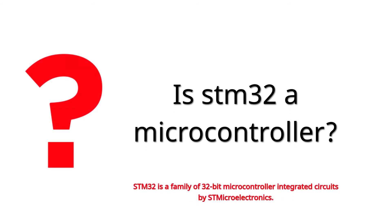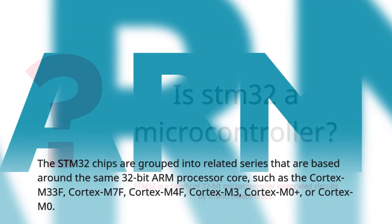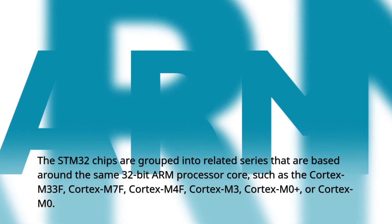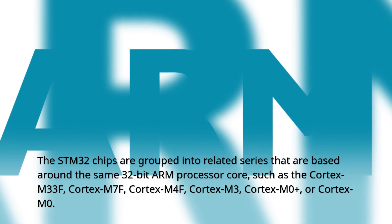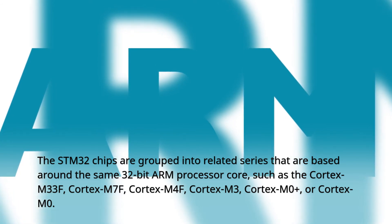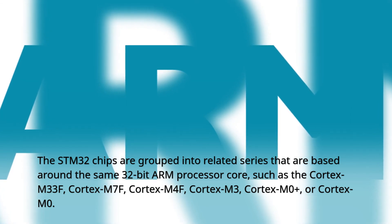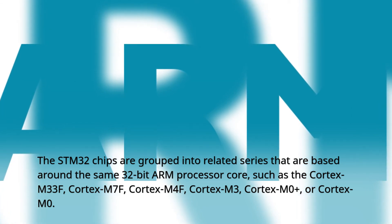Is STM32 a microcontroller? STM32 is a family of 32-bit microcontroller integrated circuits by STMicroelectronics. The STM32 chips are grouped into related series that are based around the same 32-bit ARM processor core, such as the Cortex-M33F, Cortex-M7F, Cortex-M4F, Cortex-M3, Cortex-M0+, or Cortex-M0.